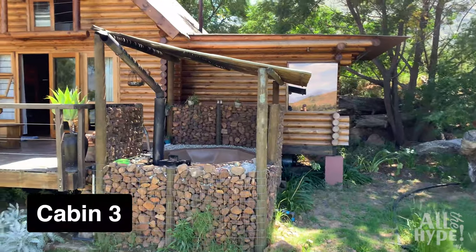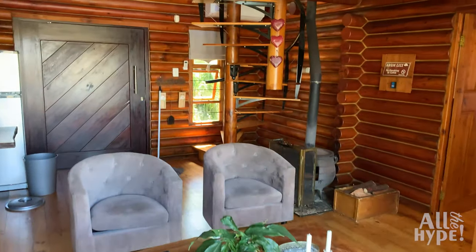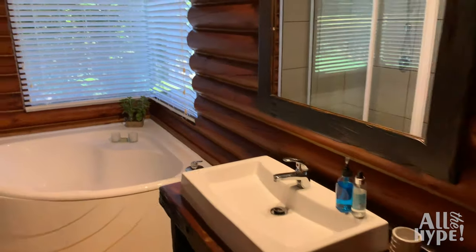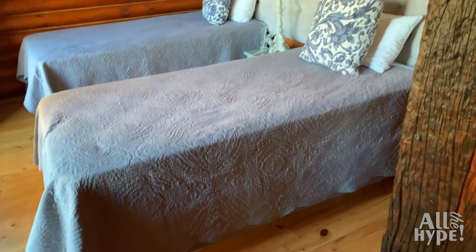Cabin three is cozy and intimate and can sleep up to four people. One of the bedrooms is on the second floor and has beautiful views over the dam. The wooden deck outside the cabin is the perfect setting to relax and unwind.